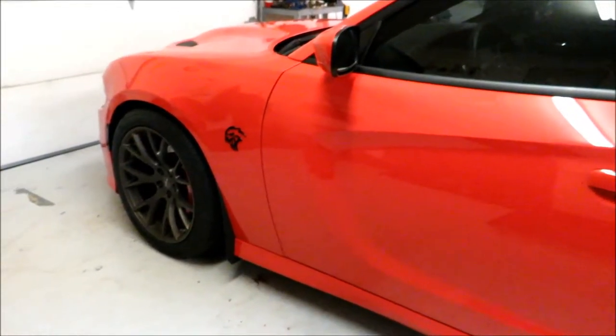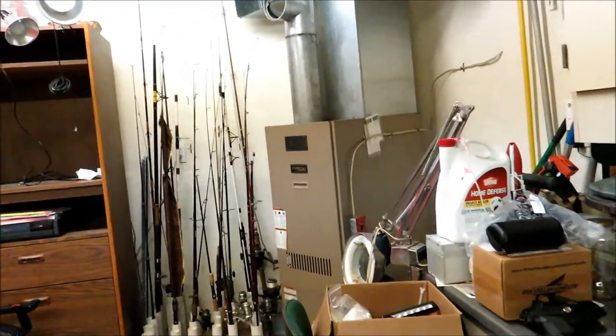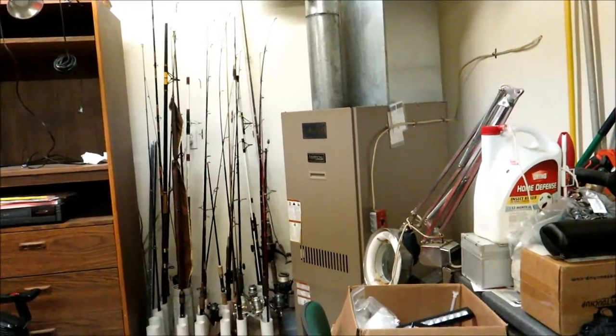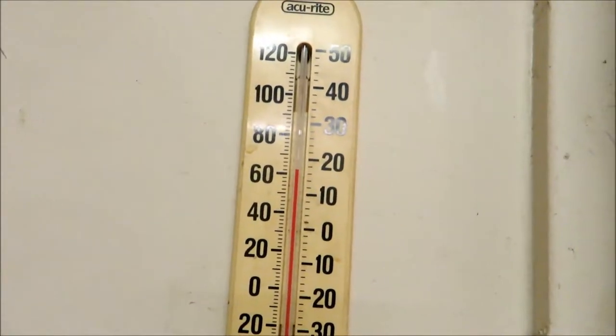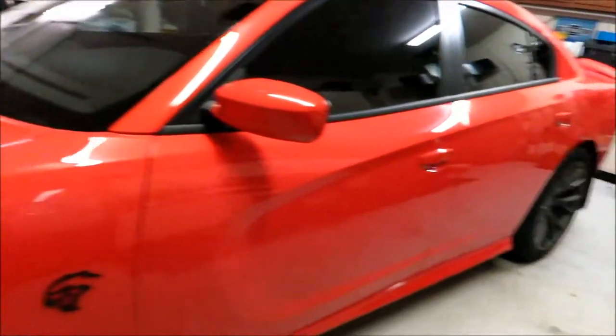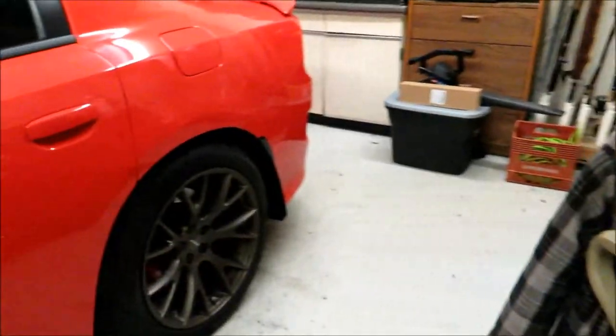The garage heater crisis has been averted. Got the heater running again — sounds like it's running somewhat normal — and it's now a balmy 62 to 64 degrees in here. Now I'm going to get to the point of today's video.